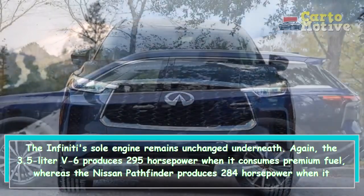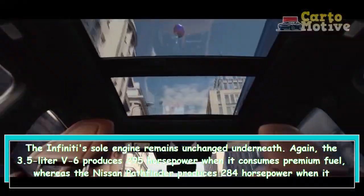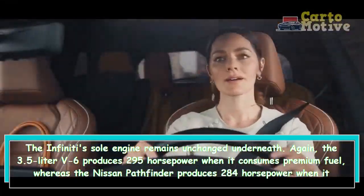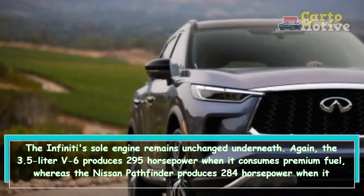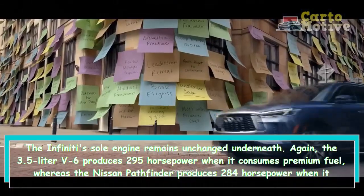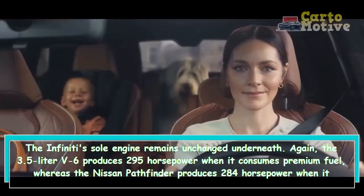The new QX60 is expected to get 21–26 mpg with front-wheel drive and 20–25 mpg with all-wheel drive, which is one mpg better in the city and one mpg better on the highway than before. The QX60 beat the MDX and Cadillac XT6 in terms of fuel economy in our real-world 75 miles-per-hour test.